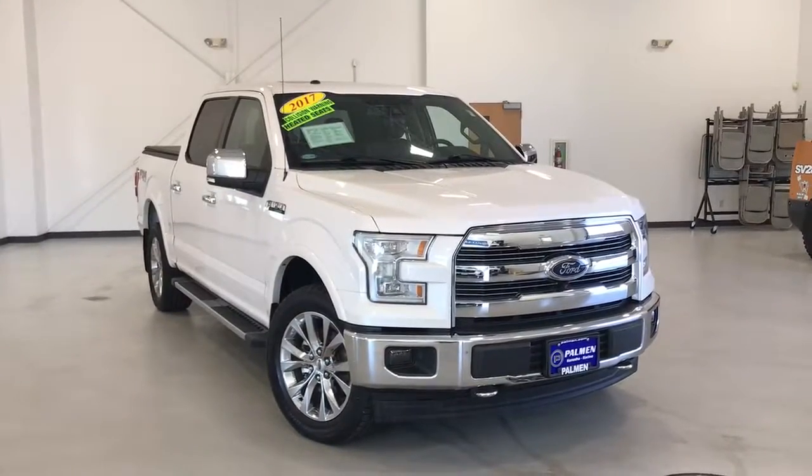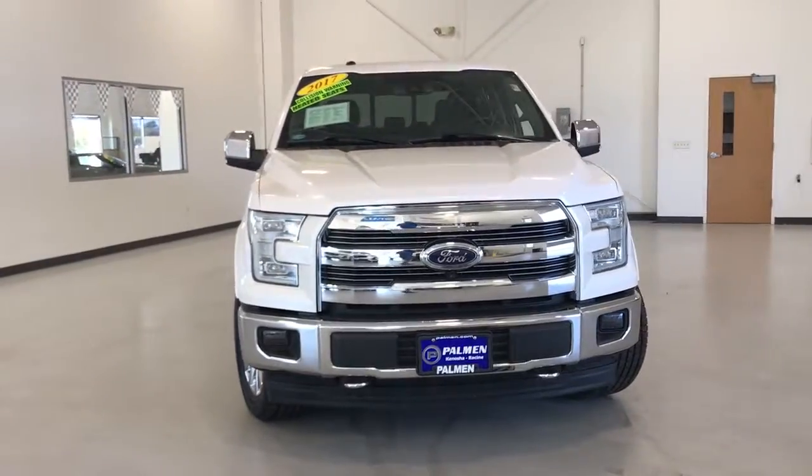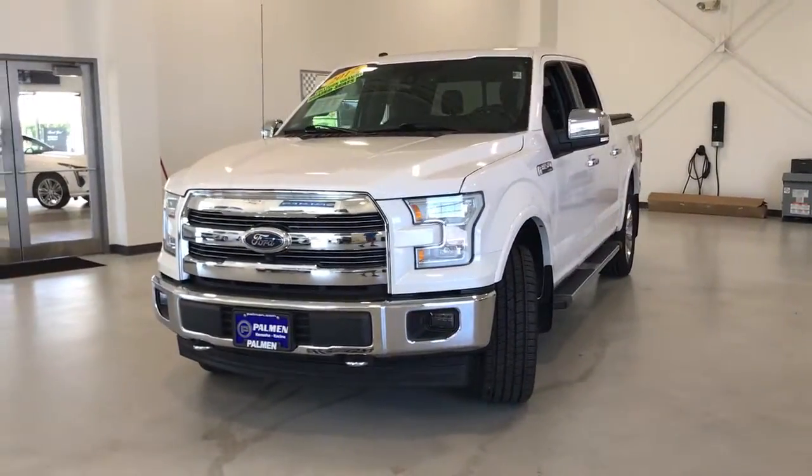You'll have love at first sight with the 2017 Ford F-150. This vehicle still has fewer than 60,000 miles on the clock, so it won't last long.